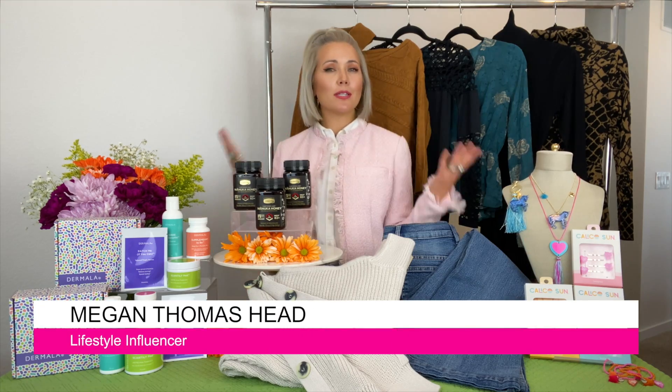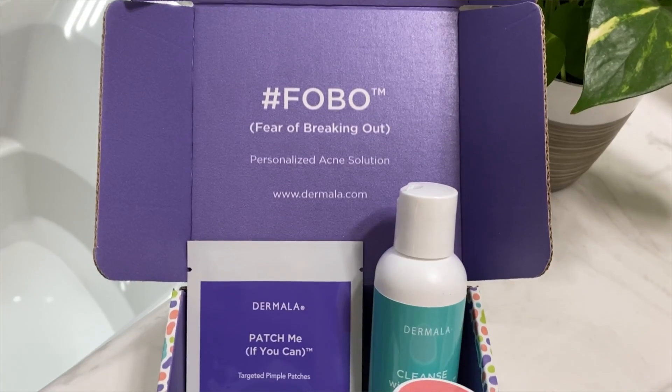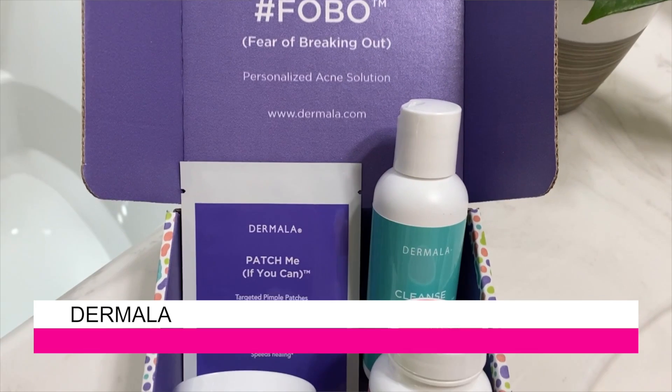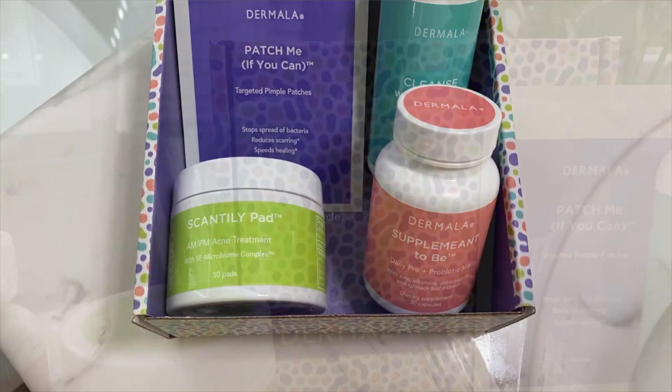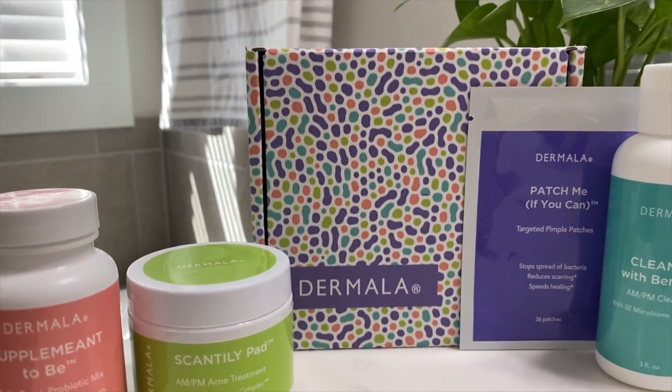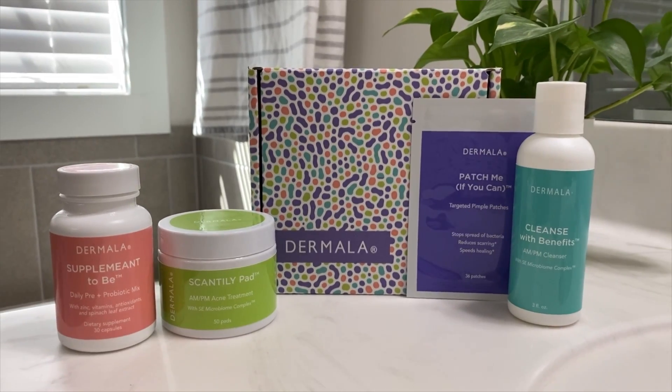Hi Justine! Let's keep our skin looking fabulous this fall. This is Dermala — it offers the only microbiome-based personalized acne treatment solution. The patented SE Microbiome Complex is a proprietary combination of naturally occurring pre and postbiotics that supports a healthy microbiome. It kills acne-causing bacteria and promotes the growth of healthy acne-fighting bacteria.